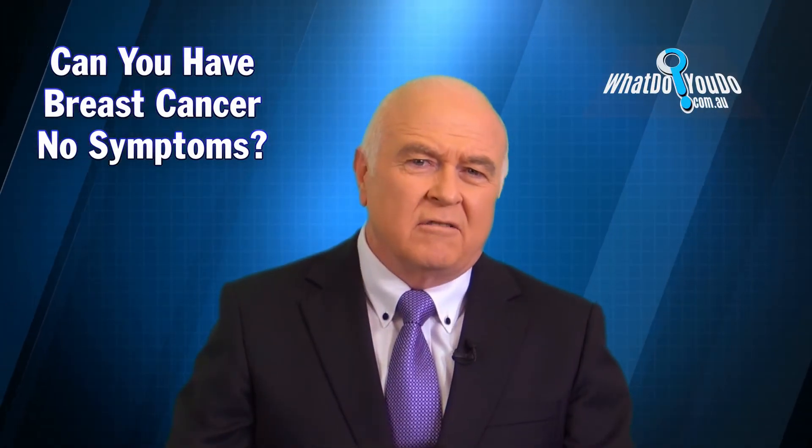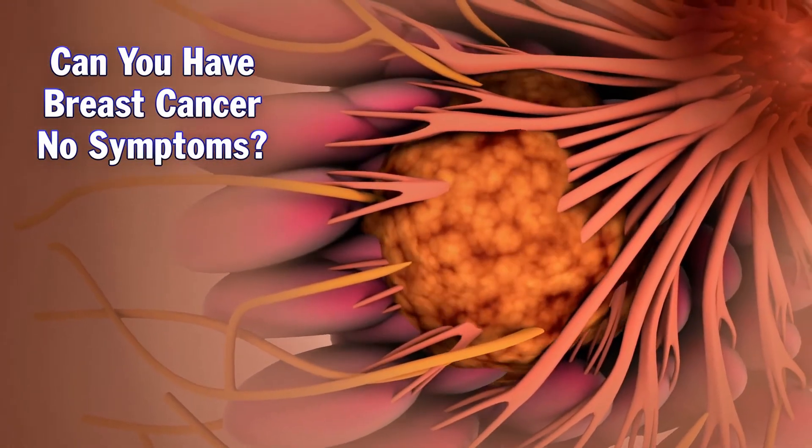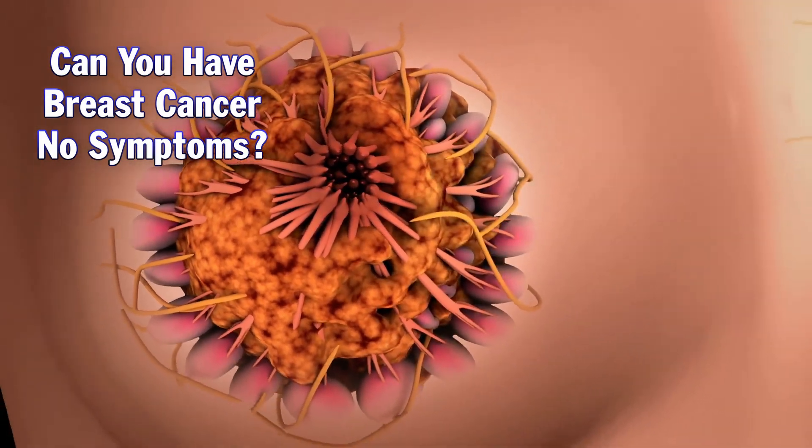Can you have breast cancer without any symptoms? Yes, you can. We find that quite often on screening, and we also refer on then and get second opinion screenings.